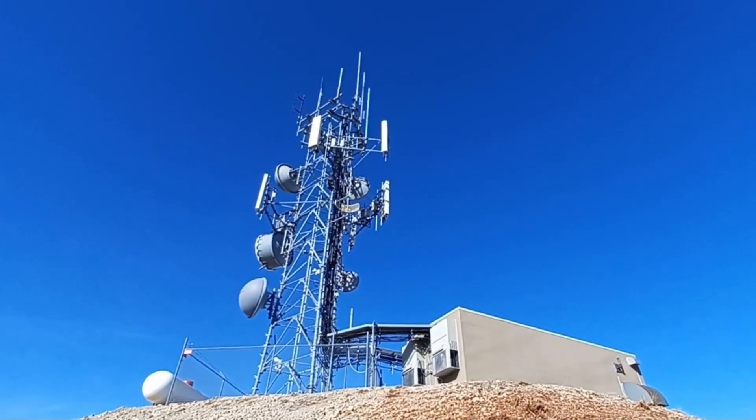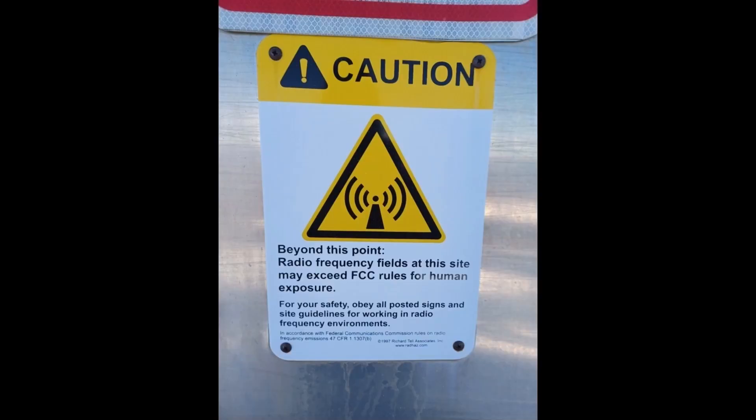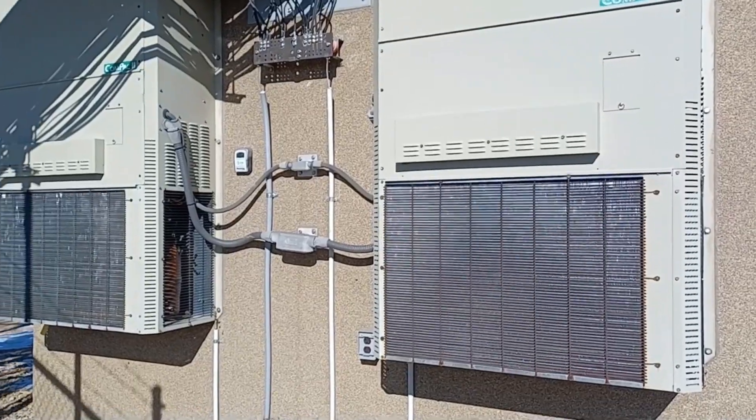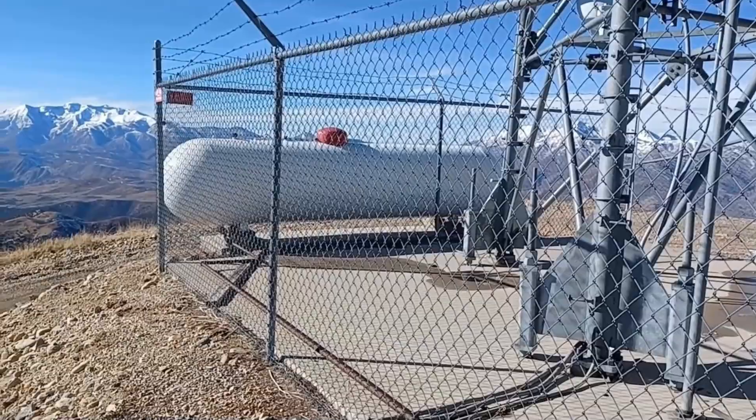We made it — one minute shy of two hours. I'm just standing here at the door of the building. They've got this interesting warning down there in yellow — maybe I'm getting some kind of crazy radio frequencies right now, who knows, hopefully not. They've got air conditioners up here and they run off propane.